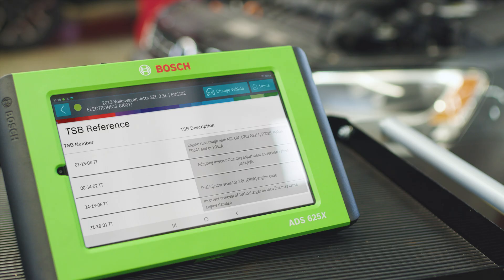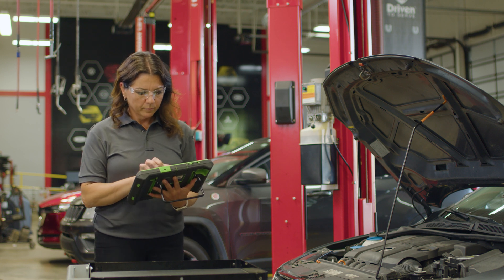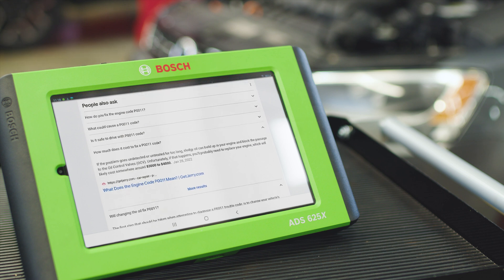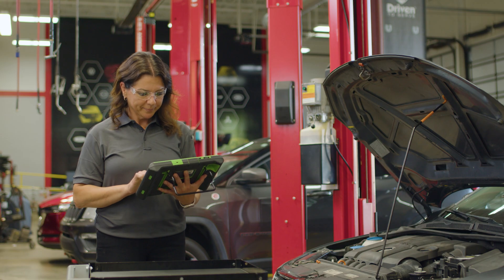Since that code doesn't tell us enough to solve the problem, we pull up repair information on the ADS625X and look for related TSBs. We don't find a bulletin, but we stay on the tool and search Google to see if others have experienced anything similar in forums or other professional technician outlets. We find out it could be an oil drain back issue.